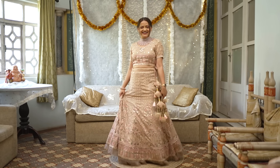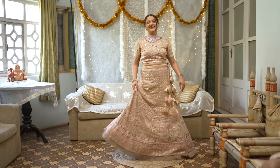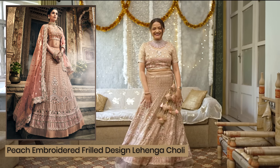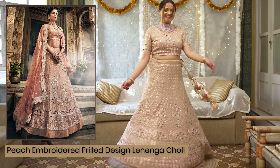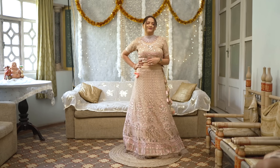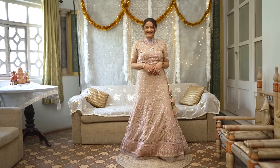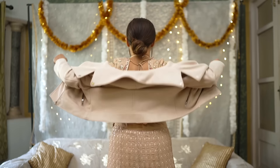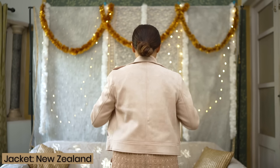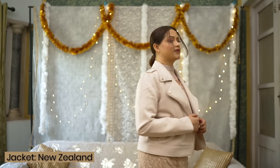In the next look, I have worn this lehenga — a very gorgeous lehenga from Panache India. I've added the links down below, you can check it out. I'm going to style it for a winter wedding in a very different way. It is one of my favorite looks as well. I've styled it with a neutral suede jacket — yes, I've gone for a suede jacket on this lehenga.